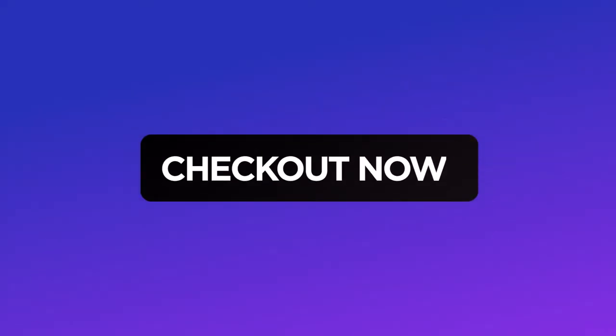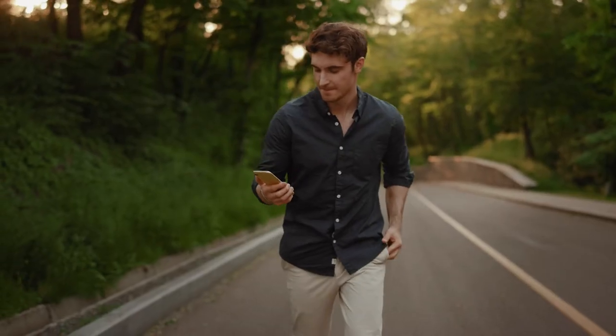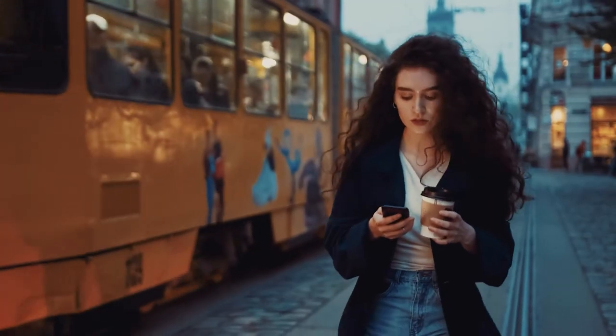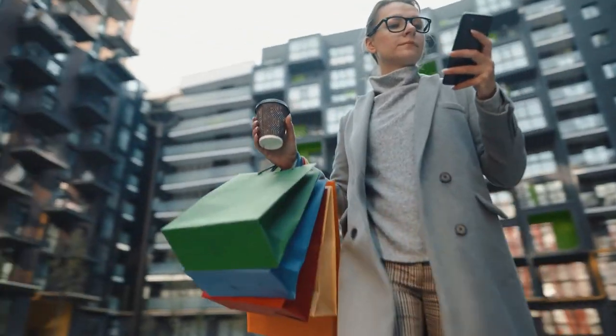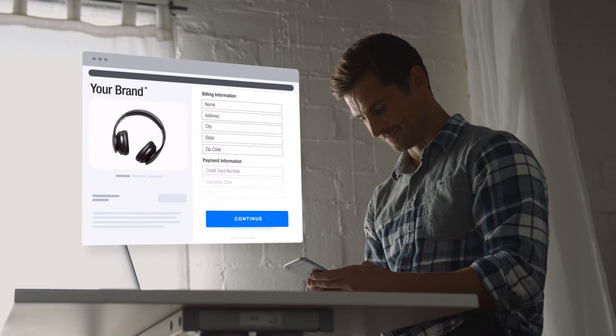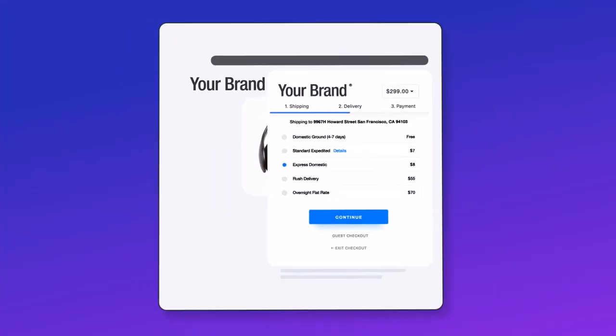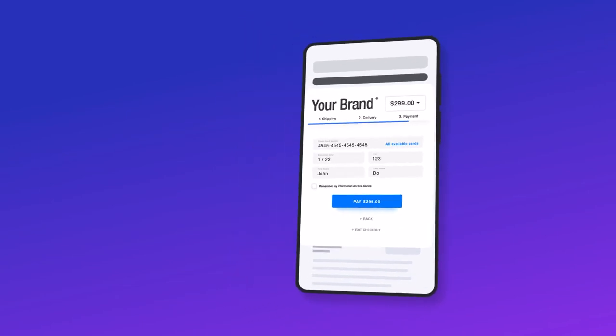70%! Losing a customer at the final step of the journey is a retailer's worst nightmare. Making a purchase should be simple, forgettable even. Today's shoppers expect more. And that's where Bolt comes in. Bolt replaces your existing checkout to make buying online fast, safe, and easy on any device. Here's how it works.